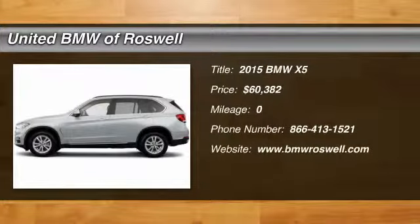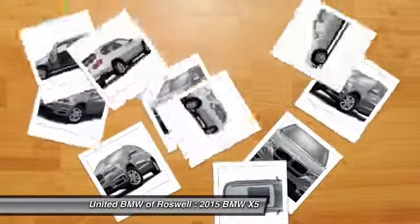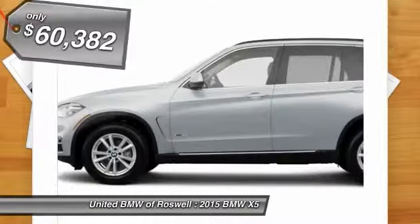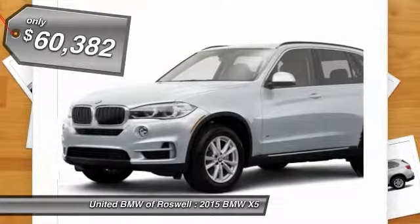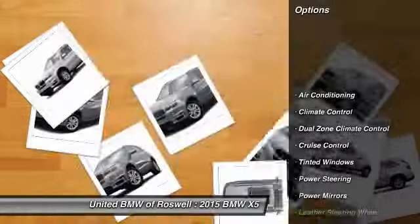The 2015 BMW X5. The BMW X5 is an award-winning performance, space, and efficiency vehicle and is priced below $65,000. Here are some of this vehicle's great options.